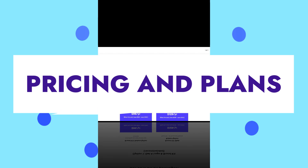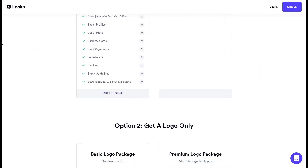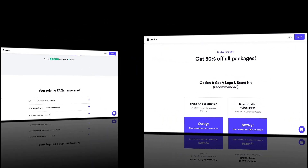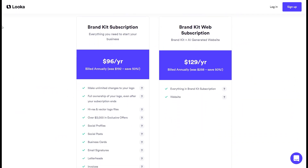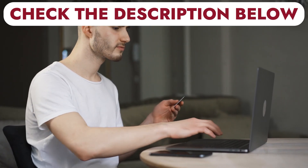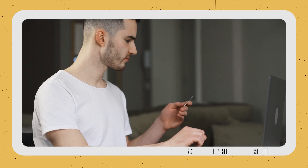8. Luka's pricing and plans. Luka offers a pricing model based on one-time and annual contracts. You can either get a logo only or get a comprehensive business package that includes business logos and other brand kits. If you sign up using the link in the description below, you will get discount offers and unlimited design templates.